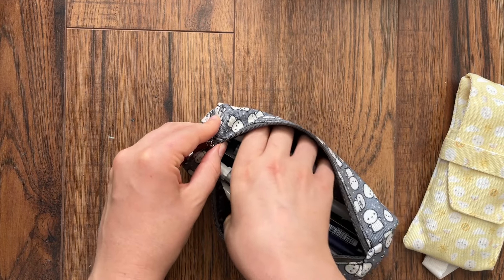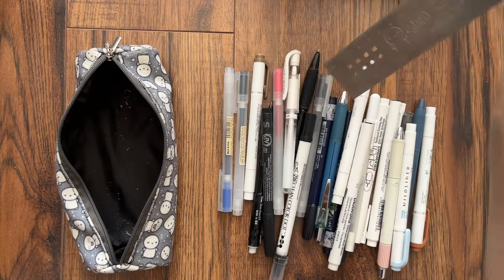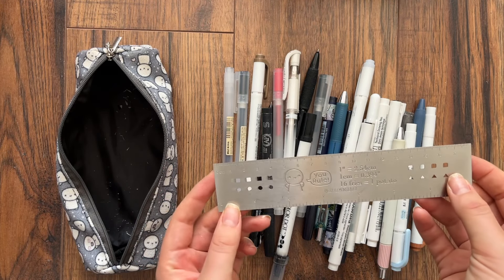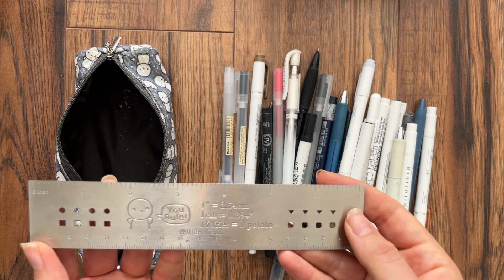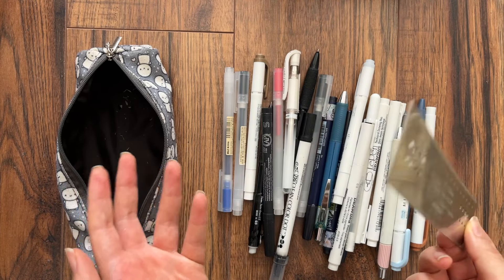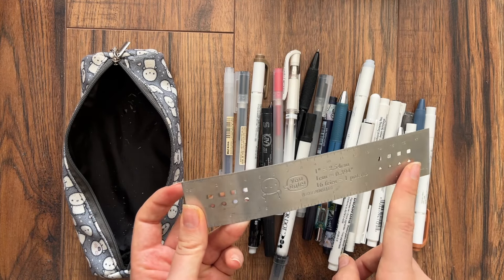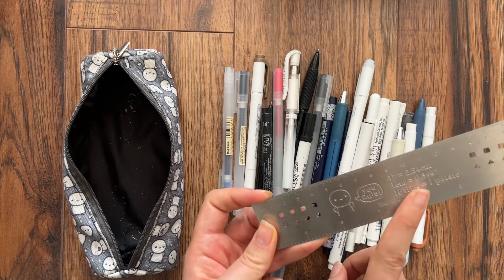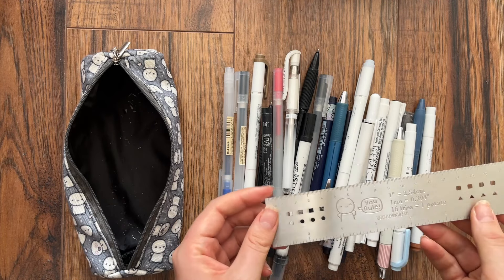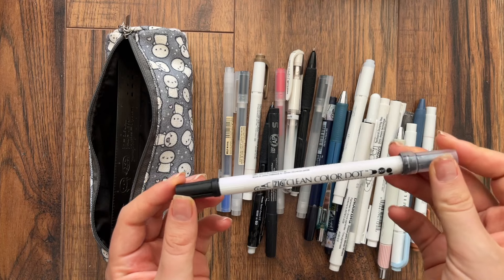Let me take everything out and tell you about it. First, my ruler from the Coffee Monsters Co — it has some stencil engravings but I mostly use it for drawing lines, and sometimes when I'm reading and underlining in a book I'll pull this out. It's very useful and I use it all the time — I won't leave the house without it.